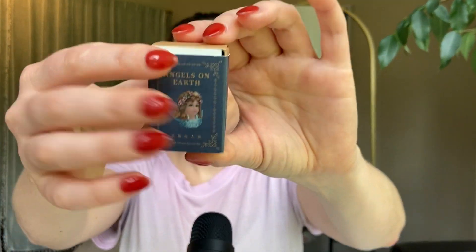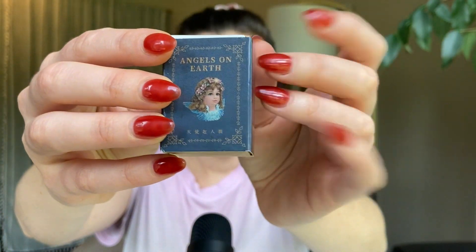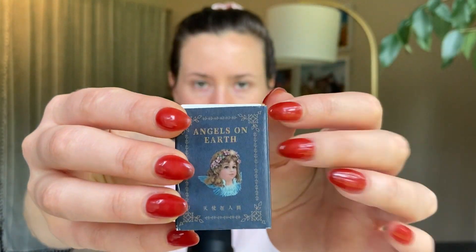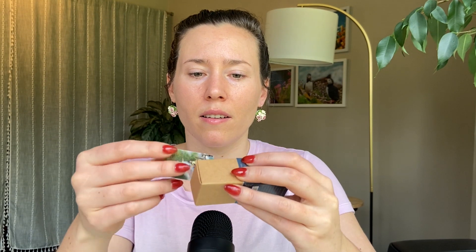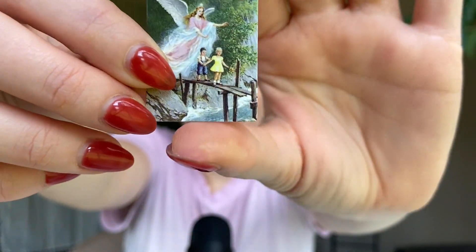Let's spray this fragrance and we'll go through the notes and main accords together. I've got my little 'angels on earth' deck of papers, and today we got an angel over two little kids out of a river.